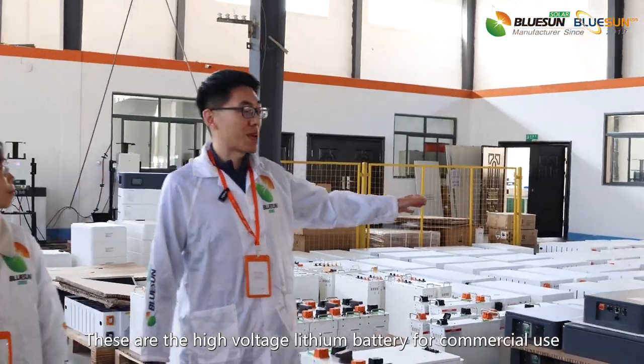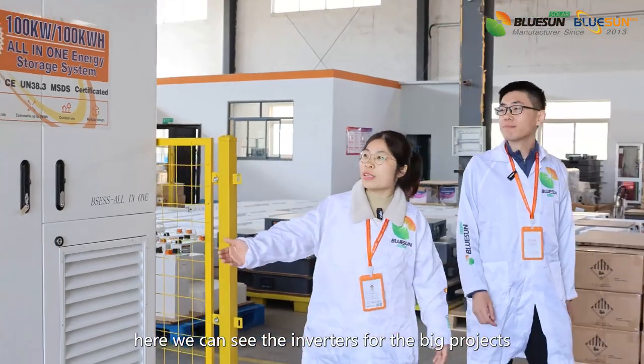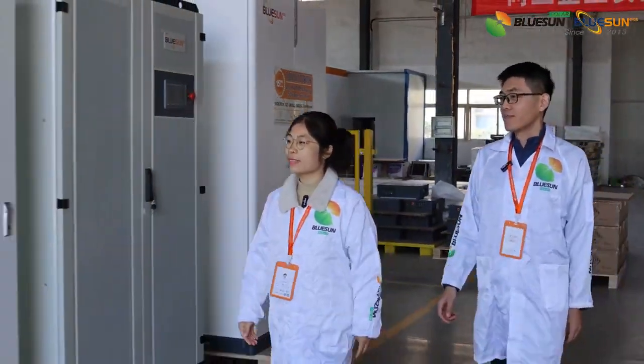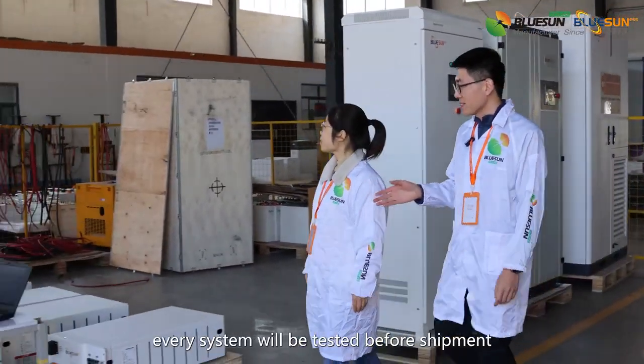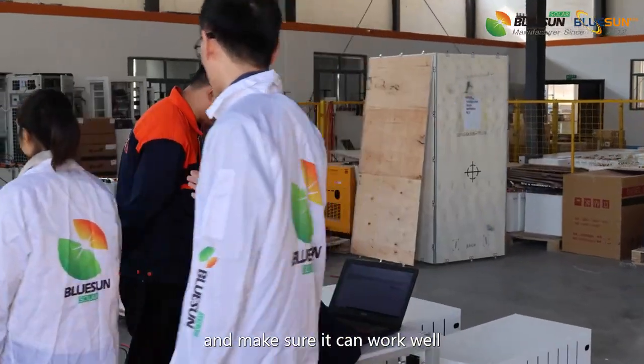These are the high-watt lithium batteries for commercial use. Here we can see the inverters for the big projects. And here is the testing area — every system will be tested before shipment to make sure it works well.